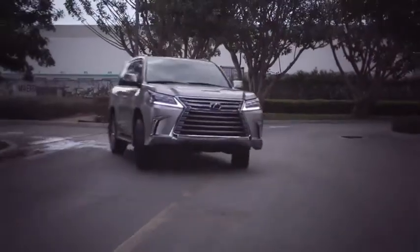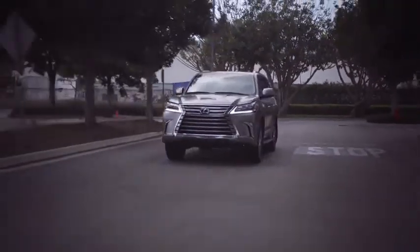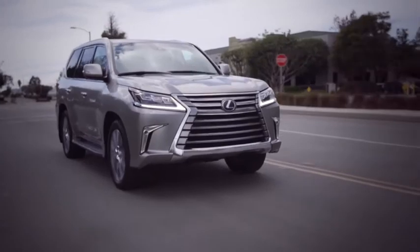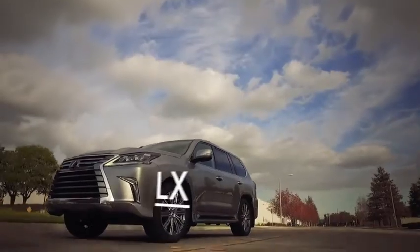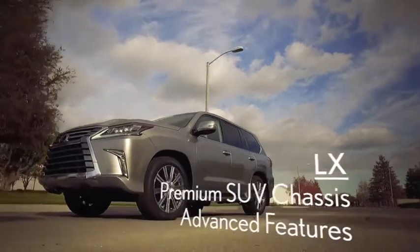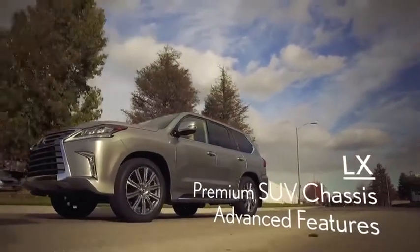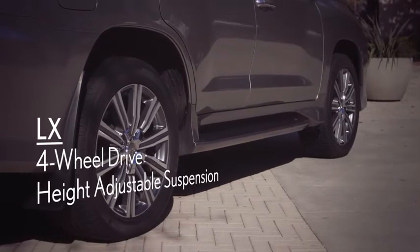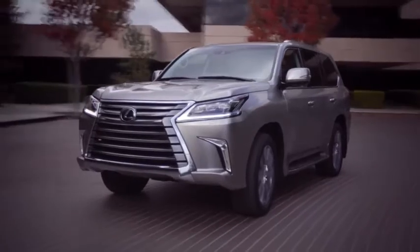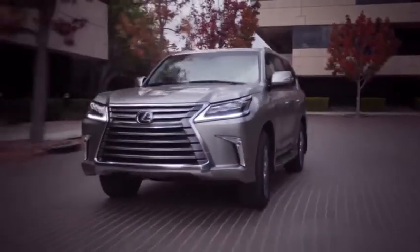For example, the LX is built on a premium SUV chassis and is outfitted with advanced features for a wide variety of on- and off-road conditions. The Escalade, on the other hand, shares many of its components with pickup trucks and lower-priced SUVs, and does not come standard with four-wheel drive or height-adjustable suspension. It also lacks front-knee airbags and second-row side airbags, all of which are standard on the LX.